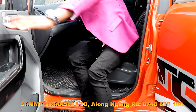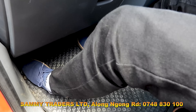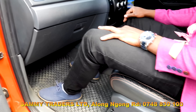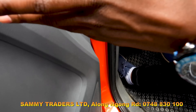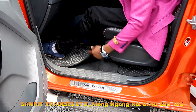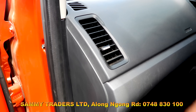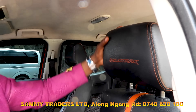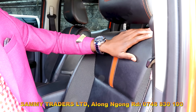On the passenger side you can see there is very big space, which means when you're traveling you're going to be very comfortable. You are not going to strain even on a long journey. We have the speaker system also on the passenger side, the door control knobs, the mat, the front airbags, and also the door handles here.